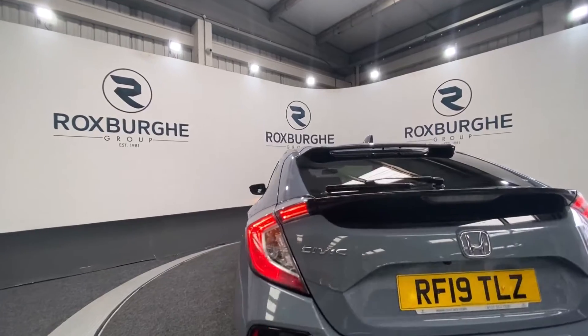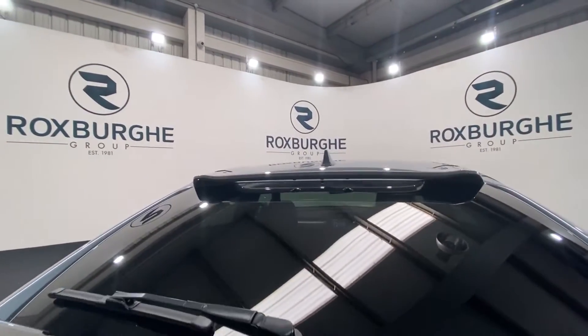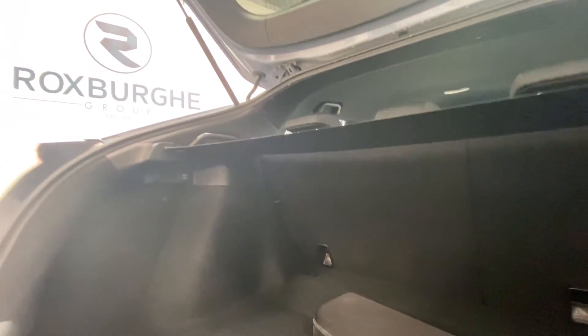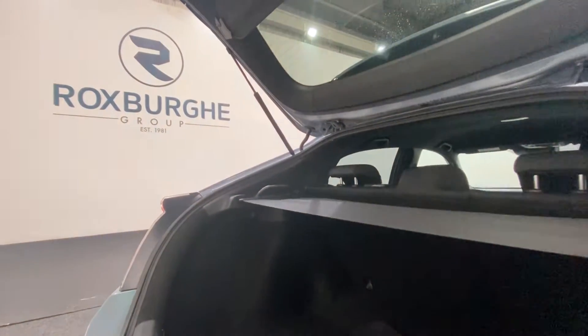Let's rotate around to the rear. We're just going to pop open the boot and take a look inside. There's plenty of room in the back of these vehicles for anything that you may need it for — more than enough space as you can see.